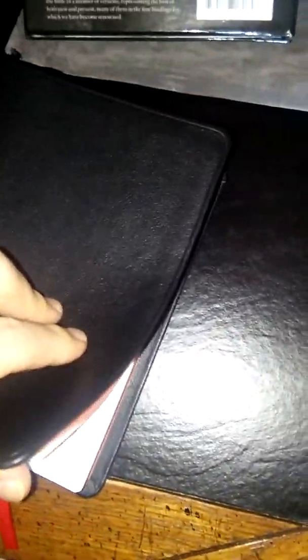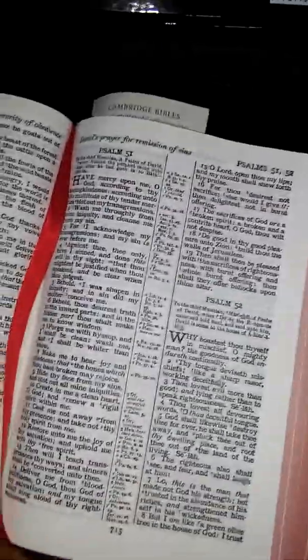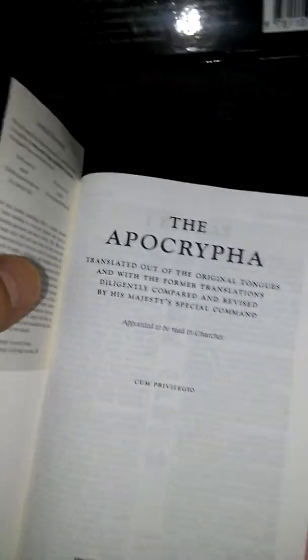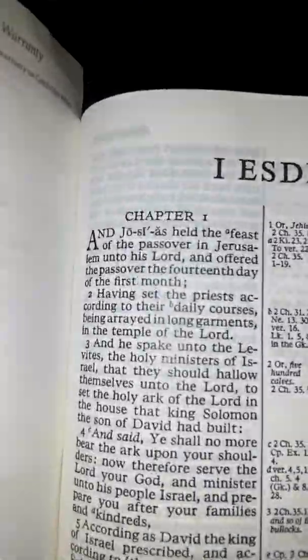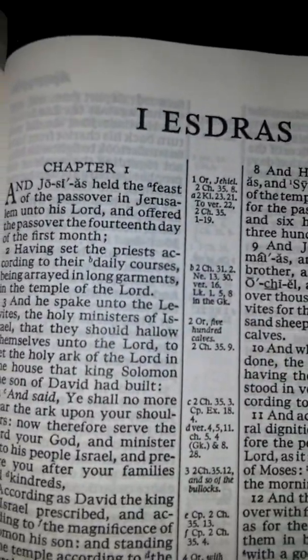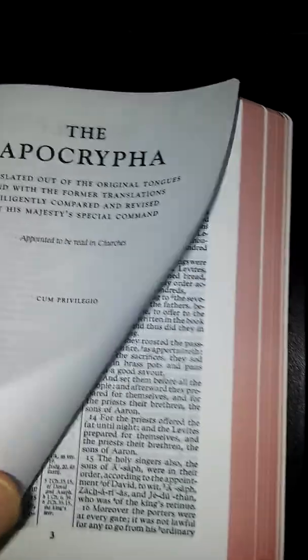It's got gold edges and two red ribbons. Opening it up — there's the ribbon, there's the Apocrypha in the middle. You can see this is eight-point print. The pages are tough; they're thin, but they're tough.